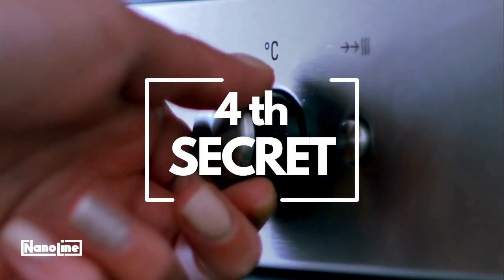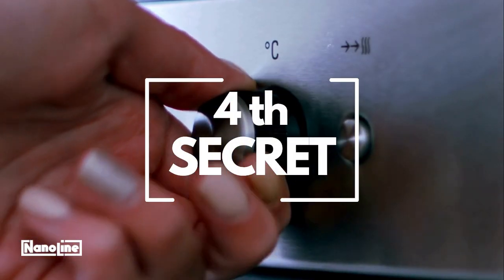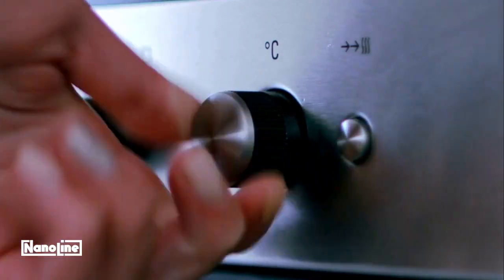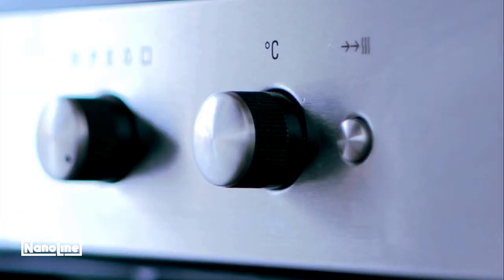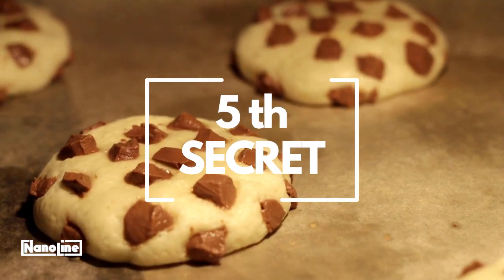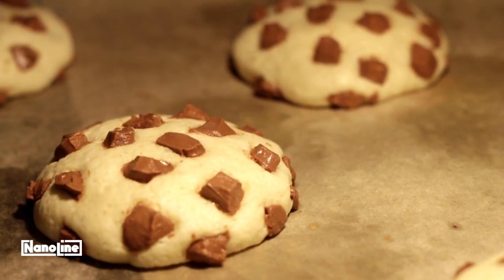Fourth, set the oven temperature to 180 degrees Celsius, or a medium temperature. This will ensure that the cookies bake evenly without burning. Fifth, the baking time should not exceed 10 minutes. Over-baking can make your cookies tough and dry.